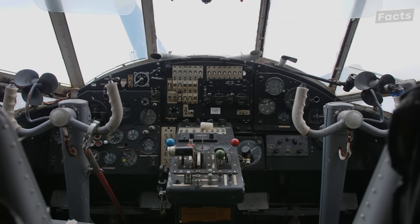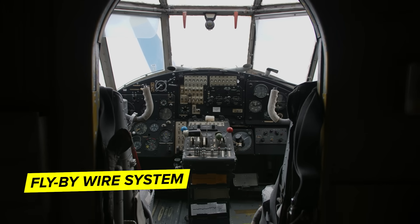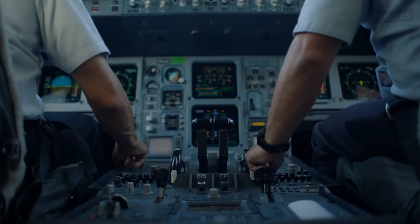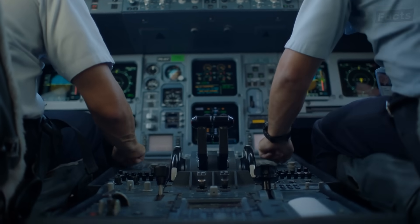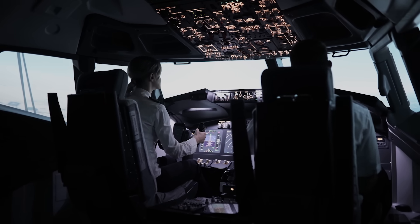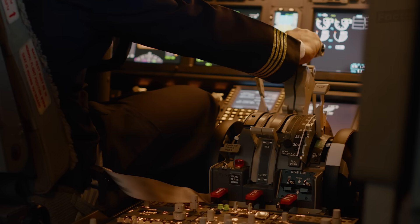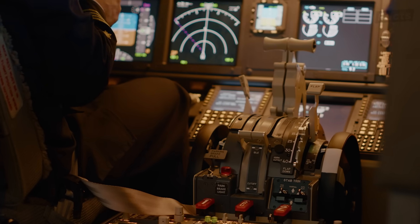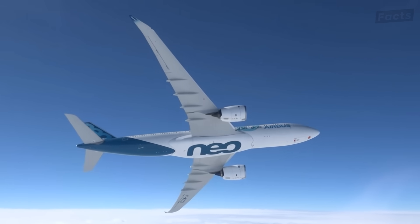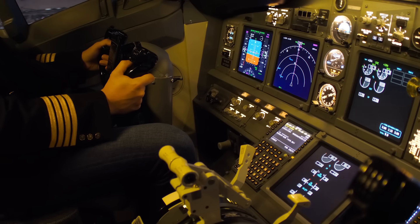When it comes to the brain of the plane — the flight control system — both Boeing and Airbus have fly-by-wire systems in play. But the way they use them is where things get interesting. Boeing goes for a setup with multiple redundant systems, giving pilots the power to step in and take control in those critical moments. Airbus, on the flip side, leans heavily on automation with its fly-by-wire system, featuring envelope protection logic that stops the plane from exceeding safe limits. These differences are all about their philosophies on pilot assist tech and control backup.